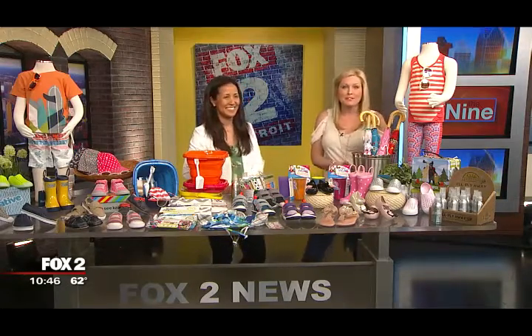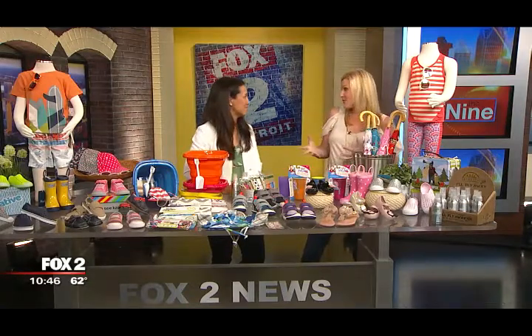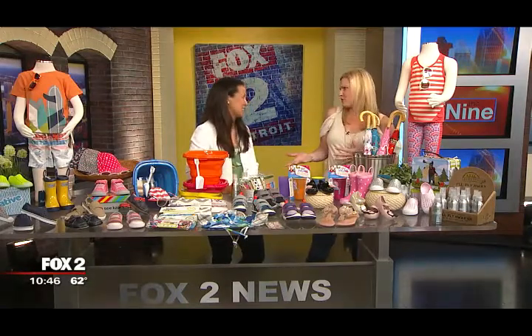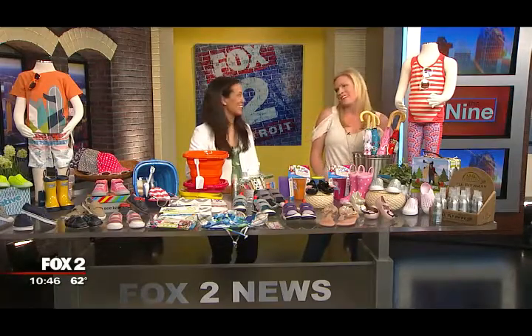Well, you definitely need to check out My Urban Toddler. She's online, but she also has the store in Ann Arbor. Always great stuff. And also really good baby gift stuff too if someone's expecting. We'll put all this information on our website, which is fox2detroit.com. Thanks, Rosa.